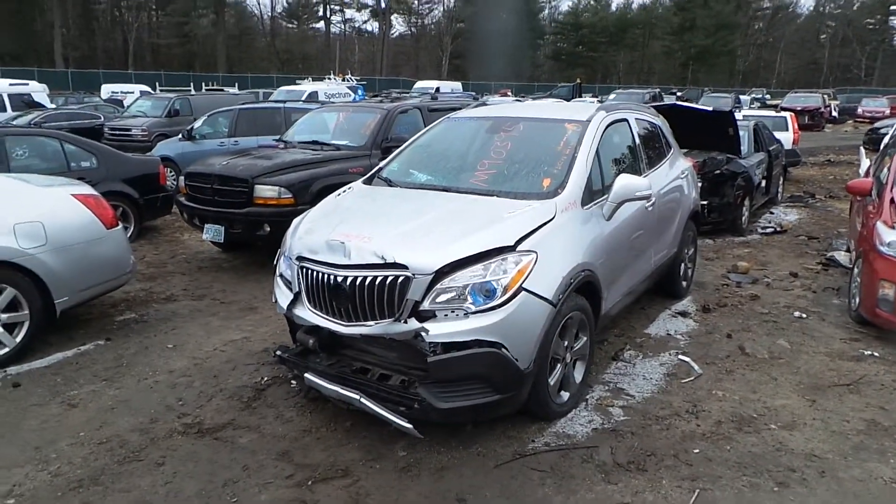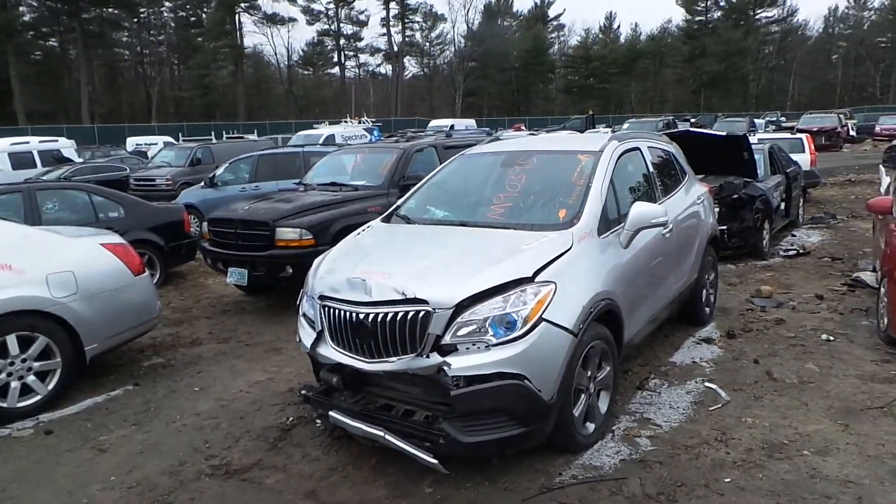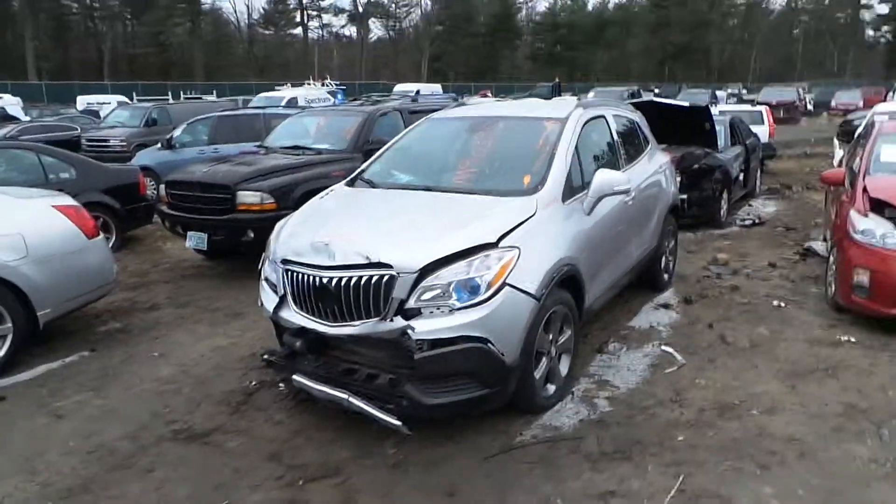Hey, what's up? This is Andrew with New England Auto and Truck Recyclers. Today we are parting out a 2014 Buick Encore.